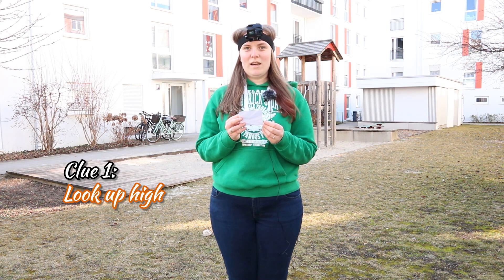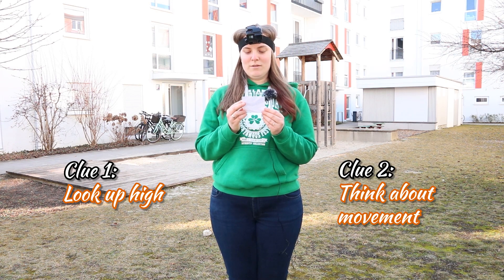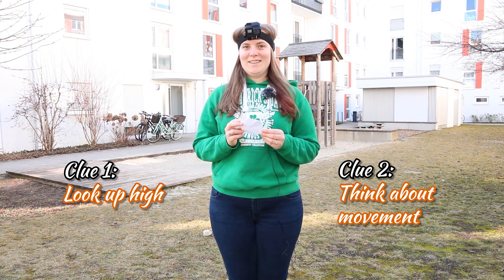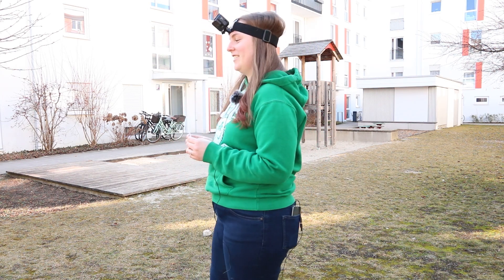So the first clue I got for egg number one is: look up high. And clue number two is: think about movement. So these are very abstract. I will start looking now.